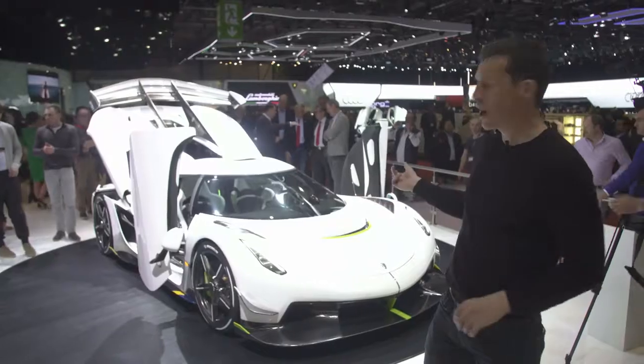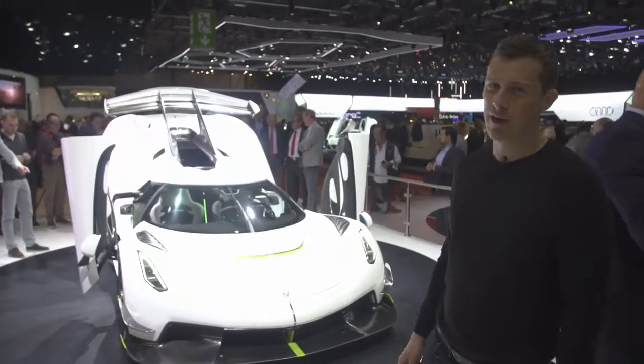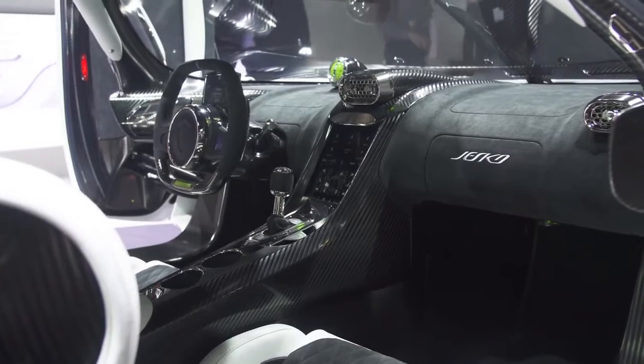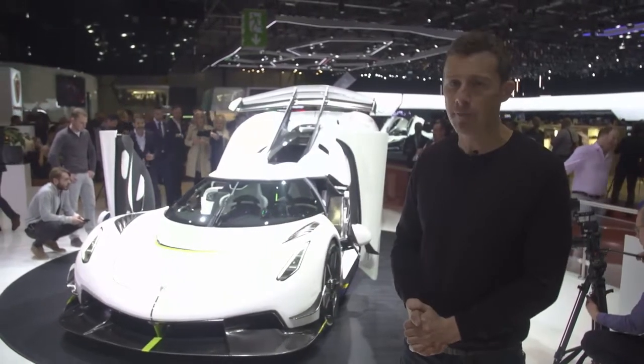Check this out — the Koenigsegg Jesko. It costs £23 million. It's got a 5-litre twin-turbo V8 with 1,500 horsepower, and it's capable of 300 miles an hour, apparently. However, some bad news: it will be the last petrol-only car Koenigsegg ever makes.